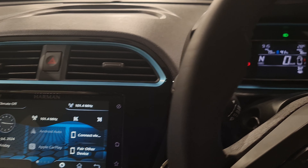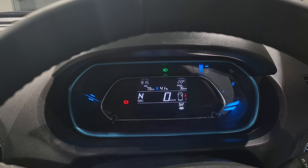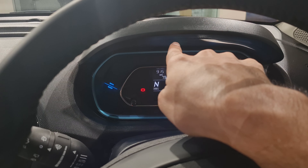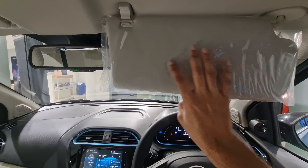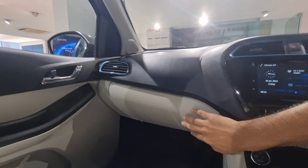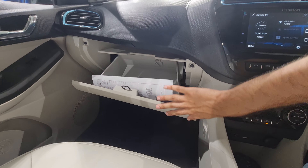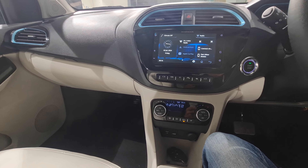The instrument cluster has a multi-information display where you can browse trip meter and other information. You get an auto-dimming inside rearview mirror and a sunglass holder. The glove box is surprisingly large for the size of the car — it's a big, cooled glove box and quite usable.